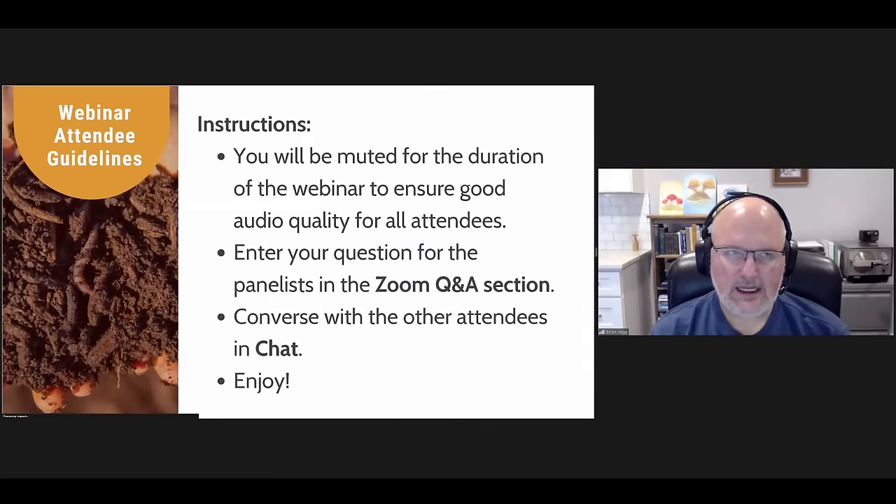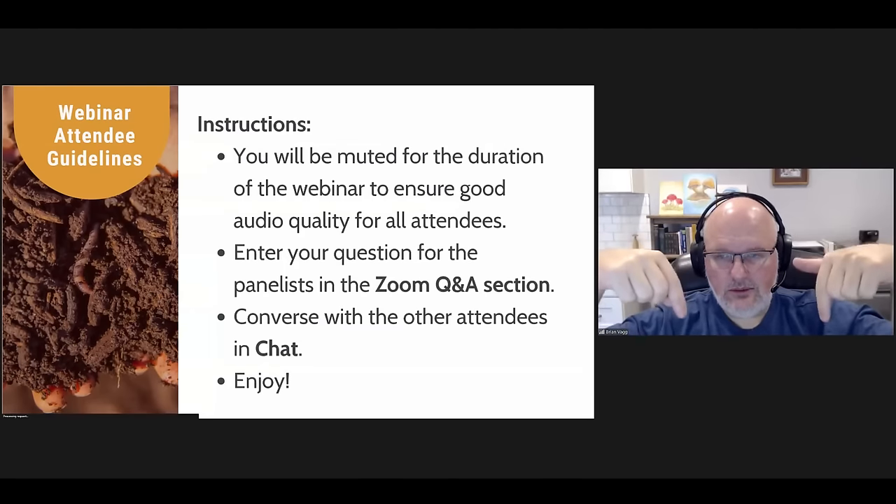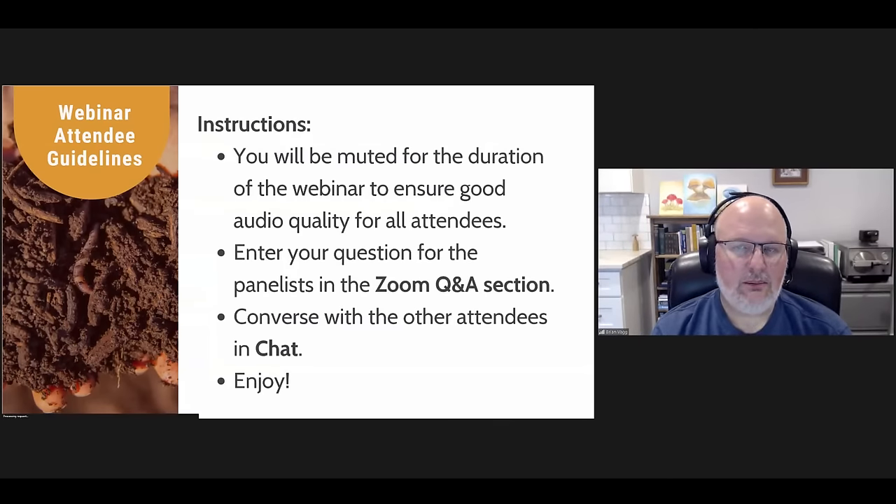Some rules of engagement: everybody will be muted for the duration of the webinar to ensure good audio quality besides the panelists themselves. If you have questions, there's a Q&A button at the very bottom of your Zoom screen — make sure you put questions there, not in the chat section. The chat is great for dialogue among participants, but questions placed there could easily get missed. So if you have a question for the panelists, choose the Q&A section.